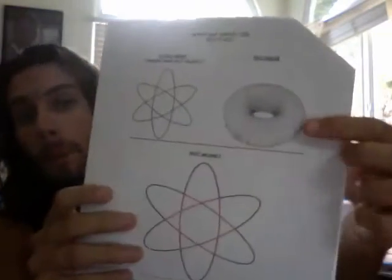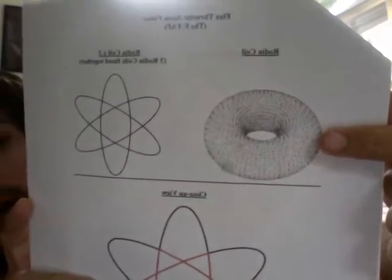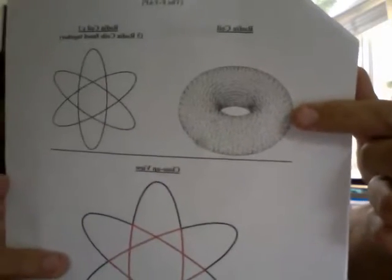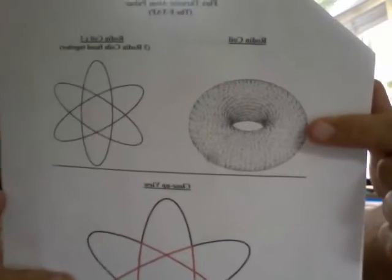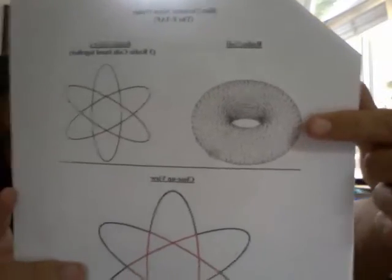This is a Rodin coil right there. This is the device that creates 62.4% less friction and resistance than a modern combustion engine, like a car engine, when energy is flowing through it.